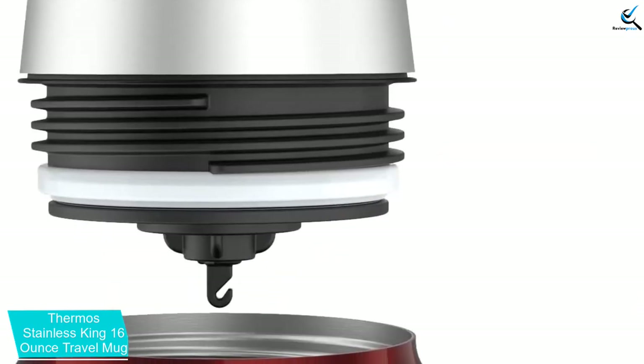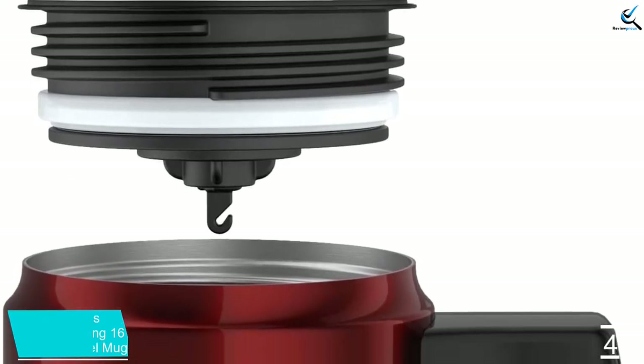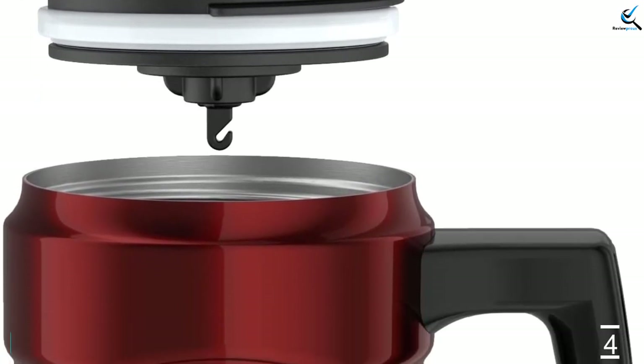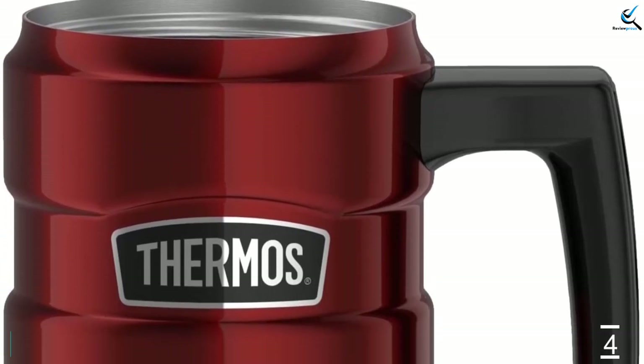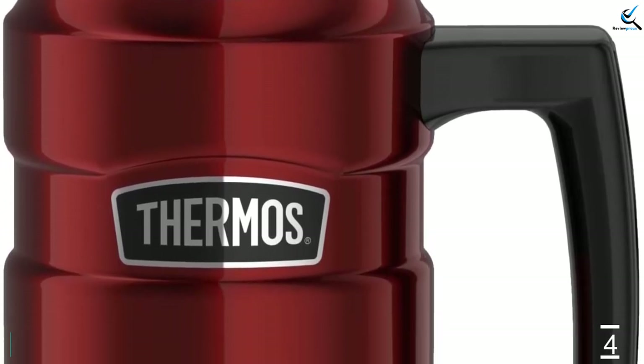Tea drinkers will be thrilled to find a hook on the bottom of the lid to hang tea bags or infusers. The tapered base and open bottom handle let this mug sit securely in standard cup holders. While the Thermos Stainless King 16-Ounce Travel Mug is dishwasher-safe, it does best when washed by hand.